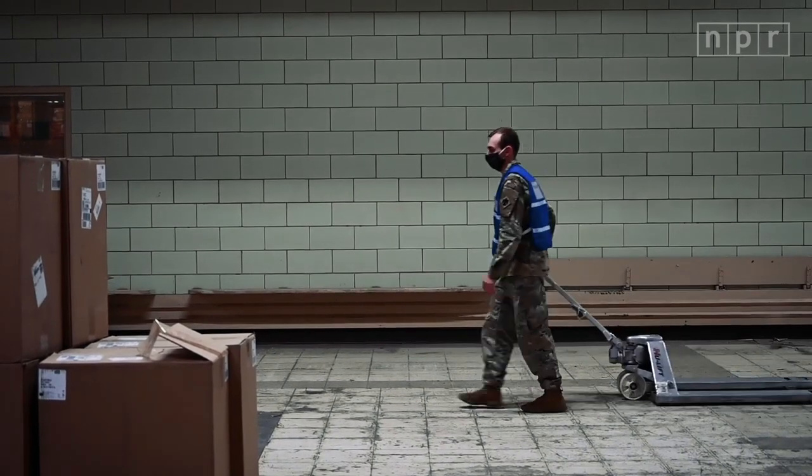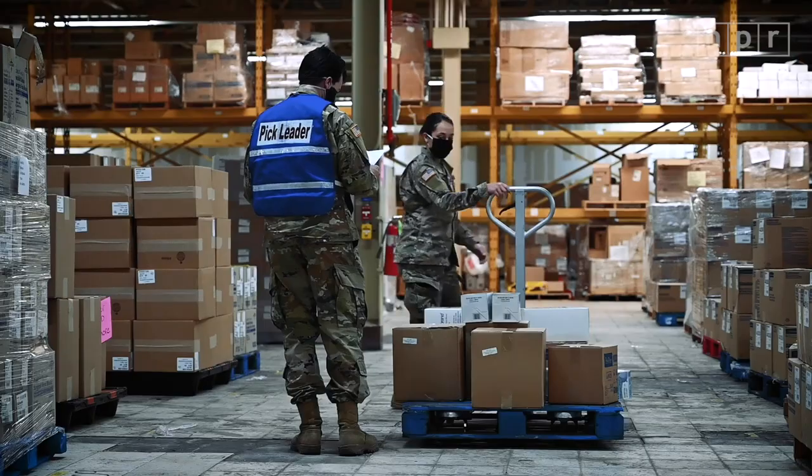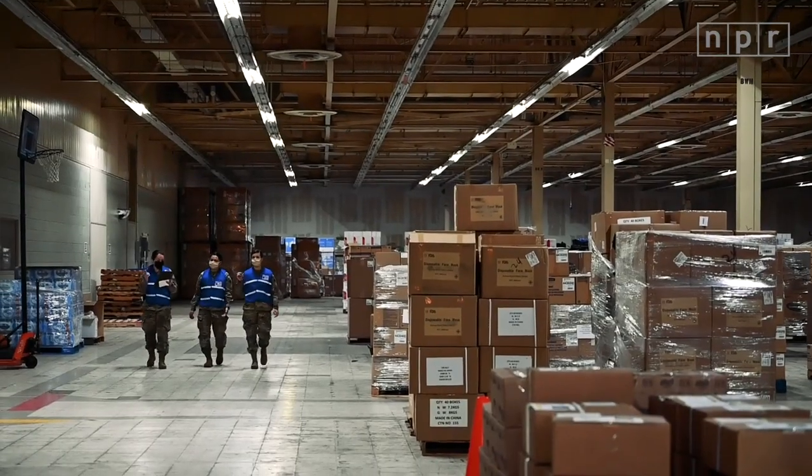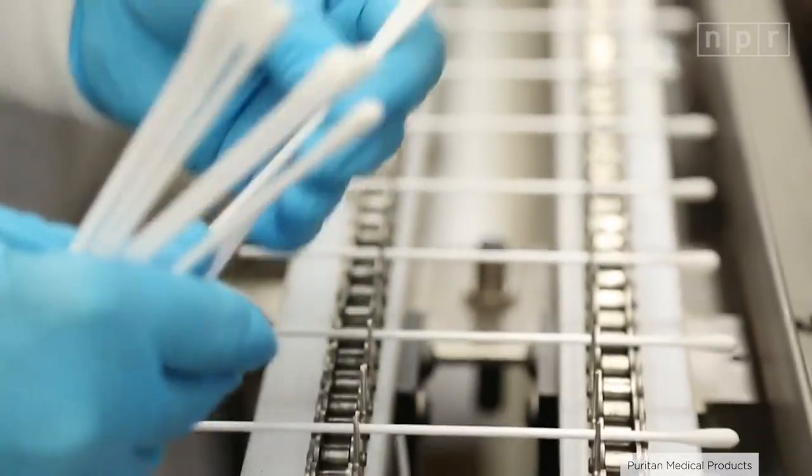Back in February, health experts and governors started warning of a swab shortage. I've spent half of my day today trying to get a straight answer from the CDC and the federal government and FEMA — when can we expect swabs? The U.S. government does have an emergency stockpile of medical supplies, but that stockpile doesn't include swabs. Plus, before the pandemic, there were only two major manufacturers of these swabs in the whole world.